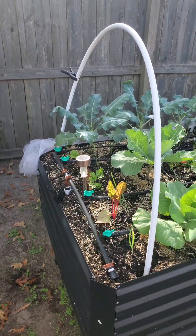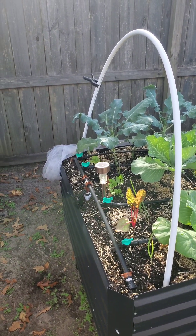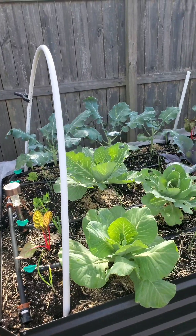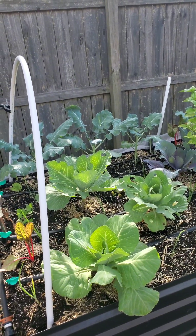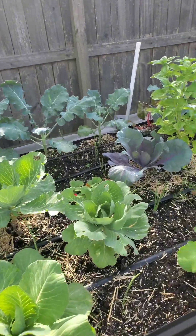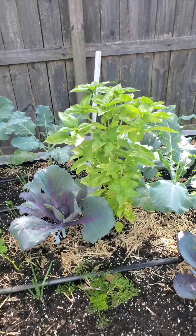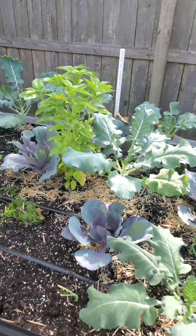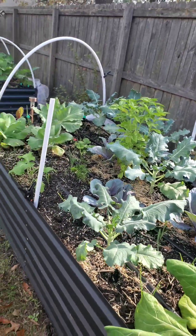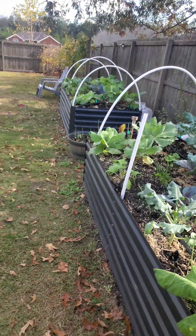In this raised bed I have onions, Swiss chard, celery, broccoli, cauliflower, collard greens, cabbage, strawberries, parsley, basil, and I think that's pretty much it for that one.